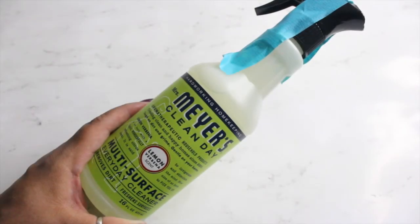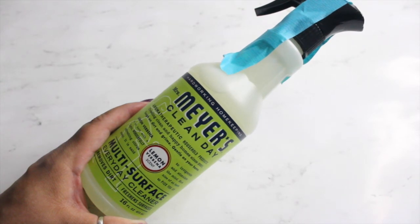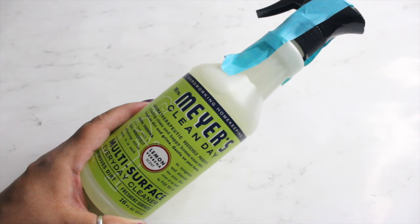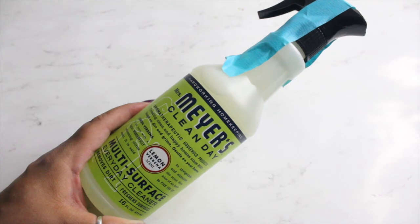Now onto the free items that I received. I got the Mrs. Meyers Clean Day multi-surface everyday cleaner in a 16 fluid ounce bottle, in the scent lemon verbena. I was able to see what free items I was going to receive ahead of time, so I didn't pick those up and was able to try out different items. I really like that.